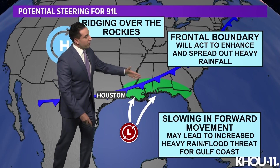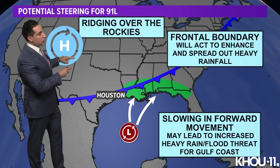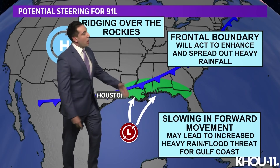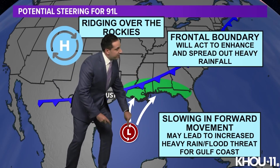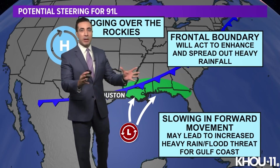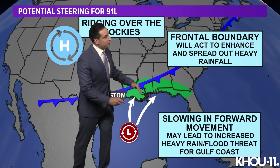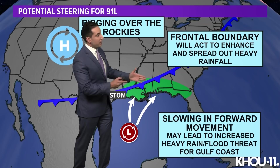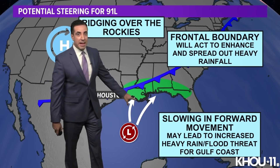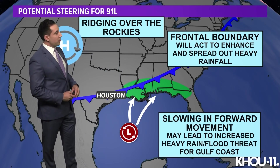As this builds north, there's a weak boundary — a cold front dropping through behind ridging building over the Rockies. This frontal boundary, although weak and washing out as it drops south, will be in place. As the system builds north, it'll help enhance the rainfall, spread it out over a larger area, and slow its forward movement. Any moisture that builds north will be spreading out, lasting longer, and moving slower — that means a heavy rainfall and flooding potential for areas that got impacted by Ida, and even off towards Mississippi, Alabama, and the Florida panhandle coastline.